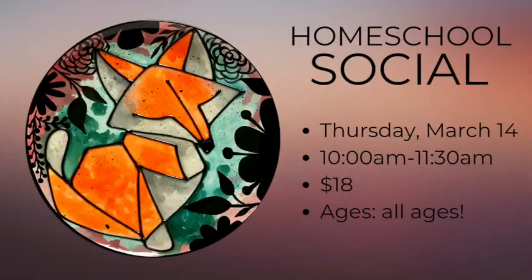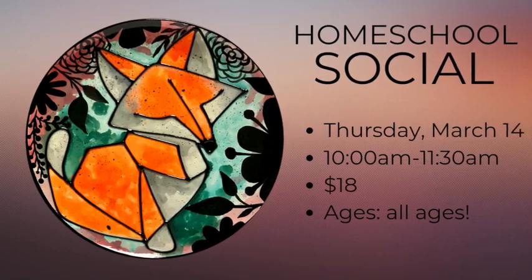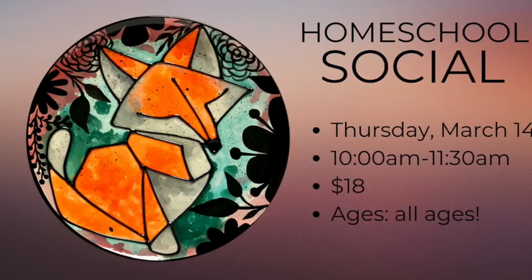Next up is our homeschool social geometric fox plate. In this class kids will create a functional piece of art. This geometric fox design is packed full of techniques that are great for kids, like working with shapes, lines,